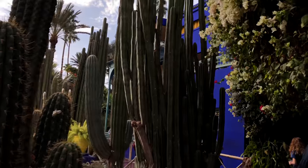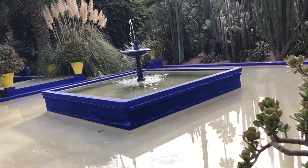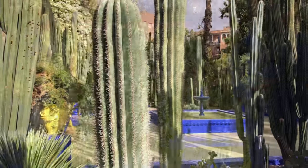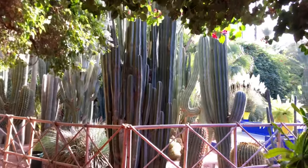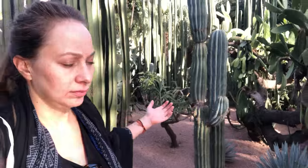The gardens are an absolute must-see in Marrakech. The property used to be owned by fashion designer Yves Saint Laurent and his partner Pierre Bergé, who purchased it in the 1980s. Yves Saint Laurent first went to Morocco in 1966 and instantly fell in love with the place. It became his home away from home and creative retreat.